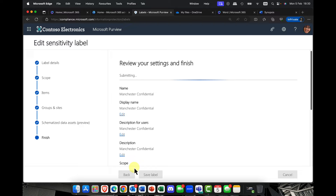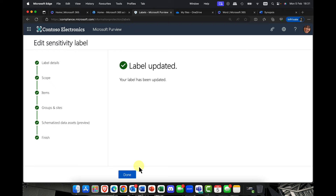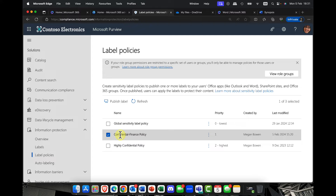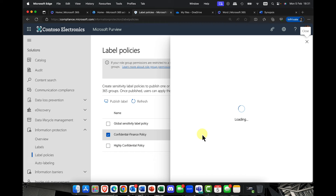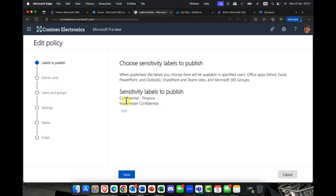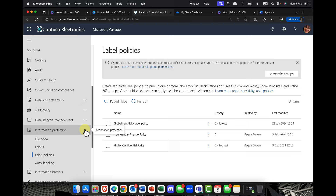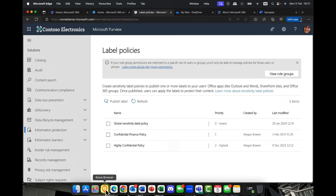I've saved the label and created a label policy. With a label policy, you can determine which groups or users are going to get access to that label. I can go into label policies, edit a policy, add in different labels, and set it up so that users can choose their own label. If you want to see more about this, I've done videos on this previously — go ahead and check out my Microsoft Purview playlist on information protection.